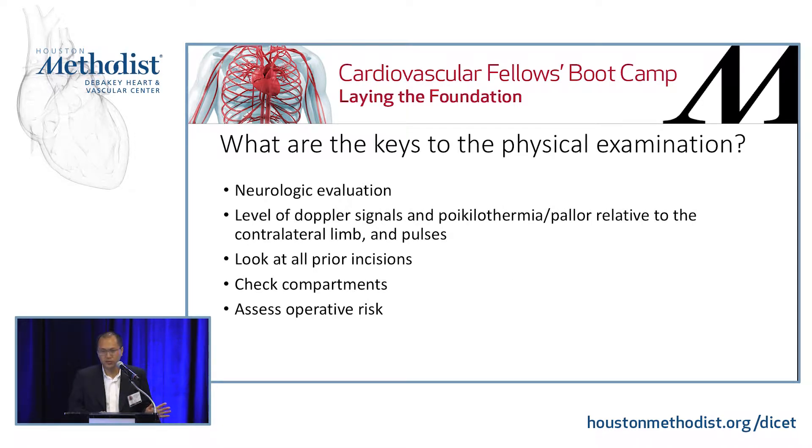Keys to the physical examination: neurological evaluation — as I emphasized in the Rutherford classification — and you want to know the level of the Doppler signals, poikilothermia, and pallor relative to the contralateral limb, as well as your pulses. Compare it to the other side, do a full pulse exam — check femoral, popliteal, and pedal pulses, check the signals, and check where it starts to get warm versus cold. This can give you a lot of ideas as to where the occlusion is. Look at all prior incisions; patients often say they don't know what was done and the incisions give you clues. Check your compartments — if you develop acute compartment syndrome, do not pass go, just do the fasciotomies — as well as do a quick assessment of operative risk.